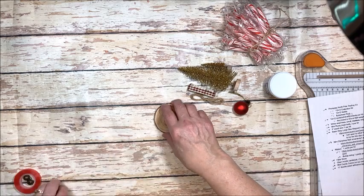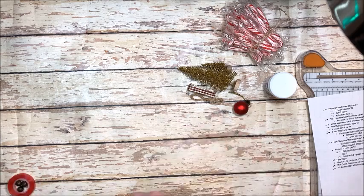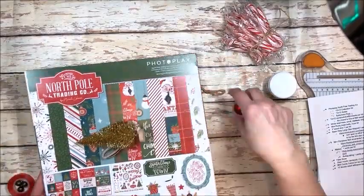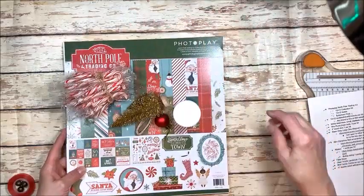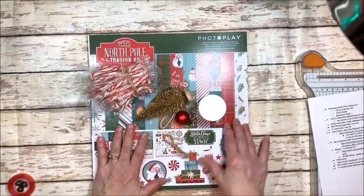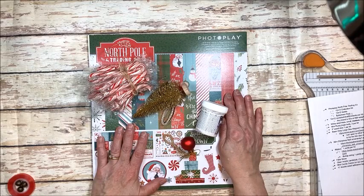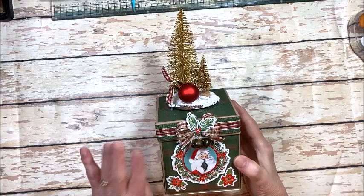As you can see, you're going to have just about everything you need in the kit to complete this project. The only things you'll need to add are common tools like a scoring tool, a paper trimmer, and a hole punch — that sort of thing. I'm going to go ahead and get this made so you can see what we're making.